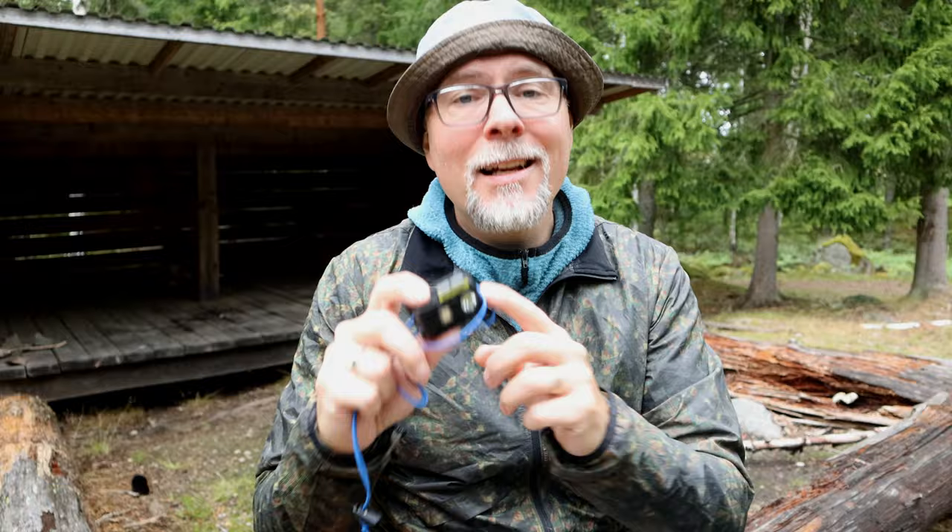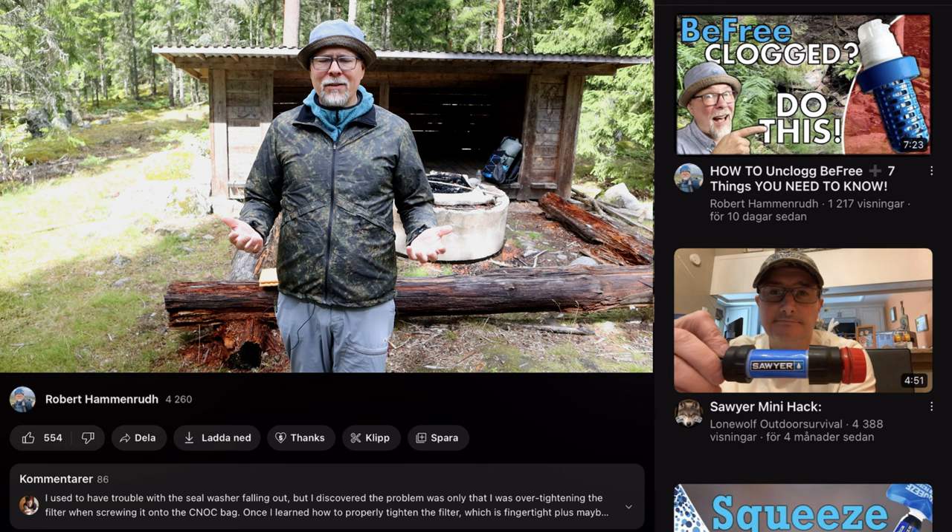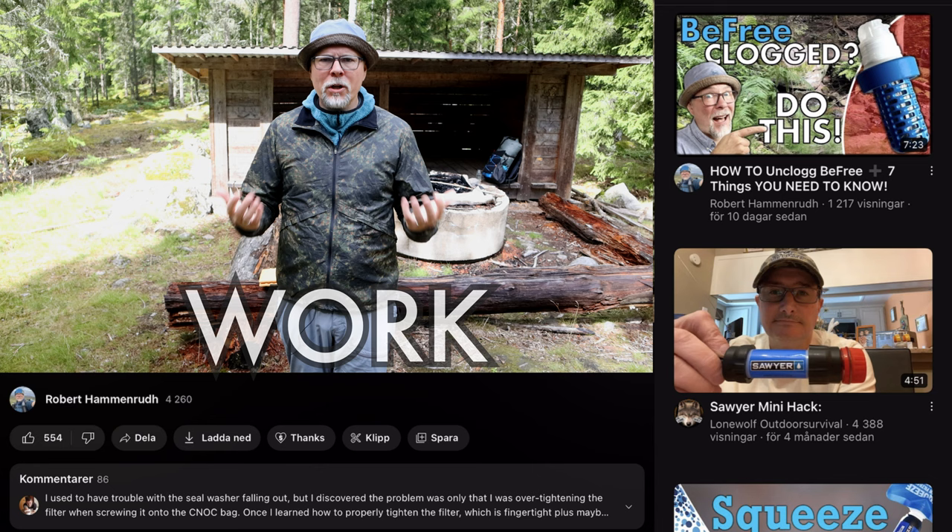Before we move on to the final legendary piece of gear and the five additional items, could I please have a moment of your time? If you like my content, it would be highly appreciated if you subscribe to the channel. For even better support, you could use the Super Thanks button to give a small donation — the money will be spent on gear for reviews and such. Now let's proceed.